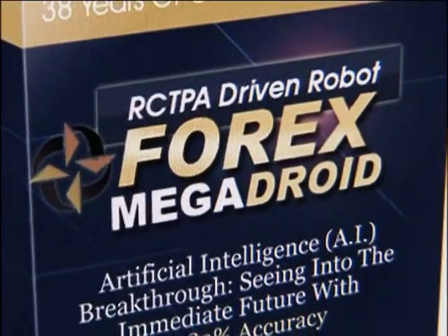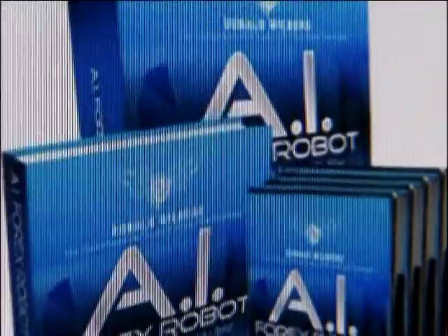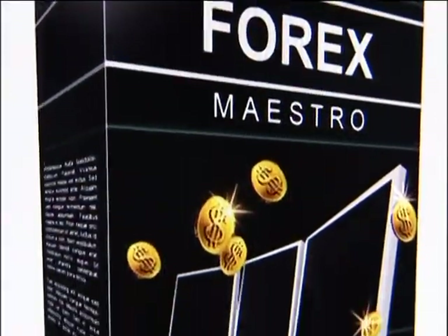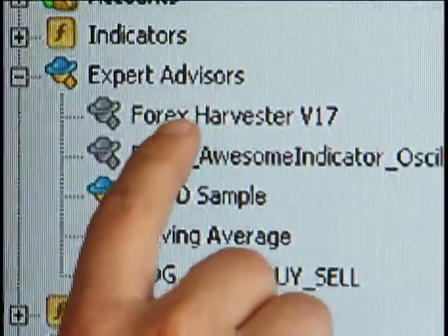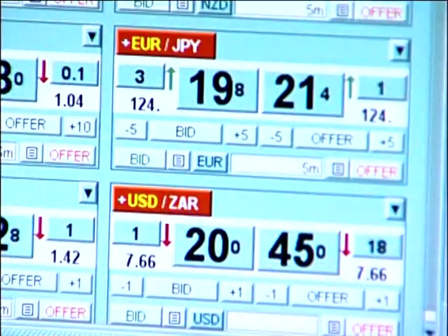The Harvester, Megadroid, and Black Panther are a few of the thousands of automated trading programs available. But they are not all the same. The Harvester is specific to euro-dollar and pound-dollar, and is also good on dollar-suisse and euro-yen.